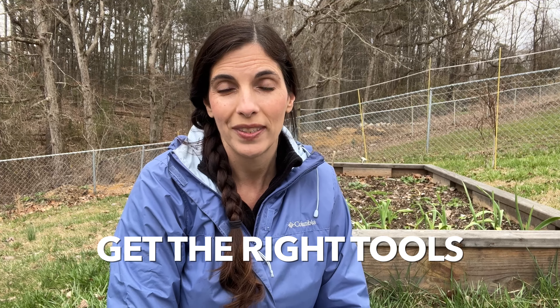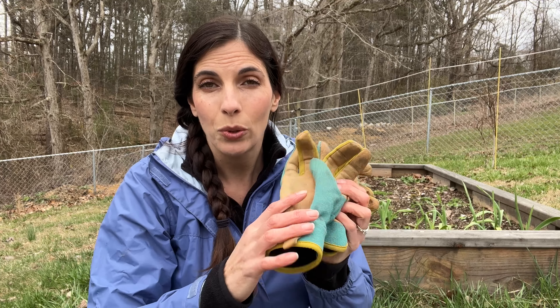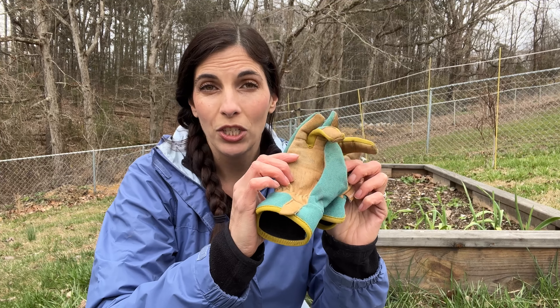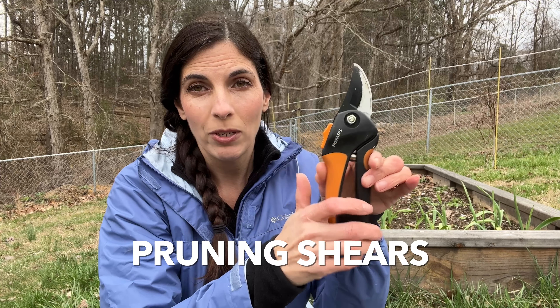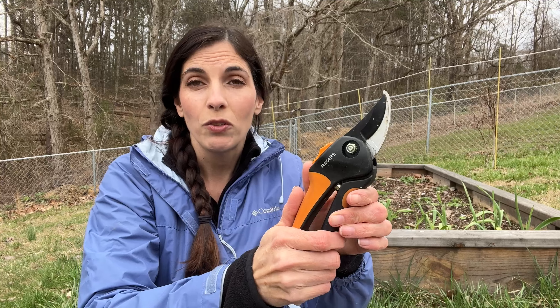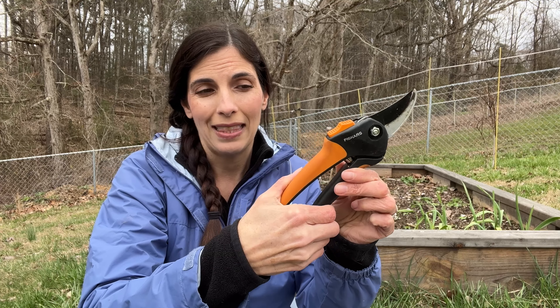First, I recommend some good garden gloves. I got these at the local home improvement store — I really like them because they have leather on the bottom, so they're durable and protect your hands well, especially against anything with thorns. You're also going to want some good pruners, especially if you're pruning tomatoes or cucumber vines, which do need to be pruned back. These particular ones are really easy to use.